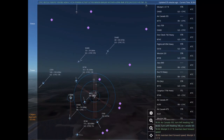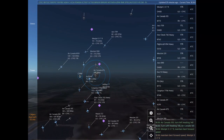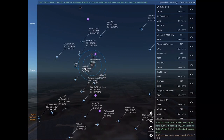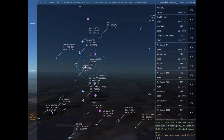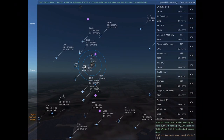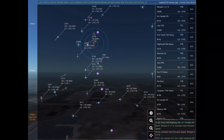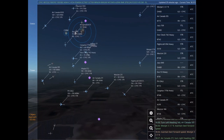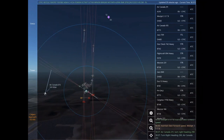WestJet 337, maintain best forward speed. WestJet 337. Air Canada 211, turn right heading 290. Air Canada 211.